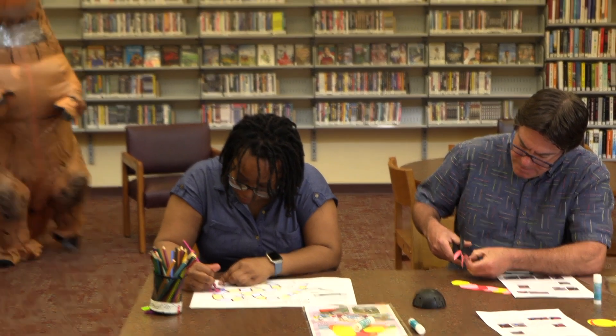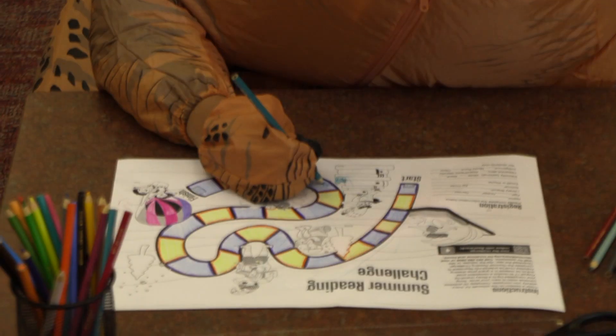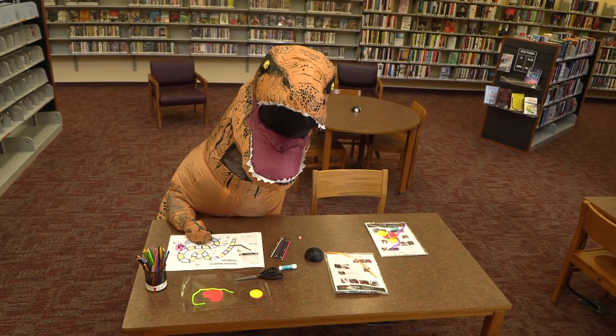Look! People are crafting! That's not how you craft at the library. You can do a craft to start filling out your activity log.